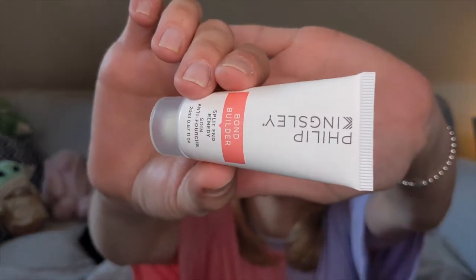Next is a hair product — the Philip Kingsley Bond Builder Split End Remedy. You apply this to towel-dried hair before blow-drying and it's supposed to help prevent split ends from getting worse. As this is just a sample, I'm not sure if I'd repurchase the full size — I don't know how much it costs — but it was really enjoyable to try and my hair seemed to like it, so I did enjoy this.